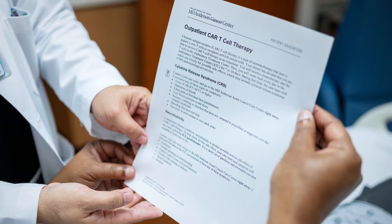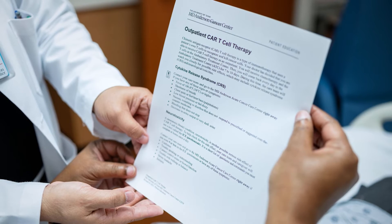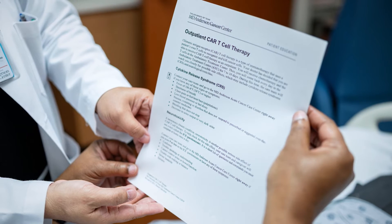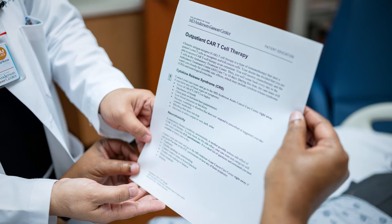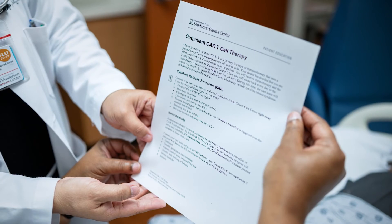Possible side effects related to the lymphodepleting chemotherapy and the CAR T-cells include low blood counts, increased risk of infection, cytokine release syndrome, and neurological toxicities. The care team will talk with you about possible side effects and answer any questions before you sign consent forms for the chemotherapy and the CAR T-cell therapy.